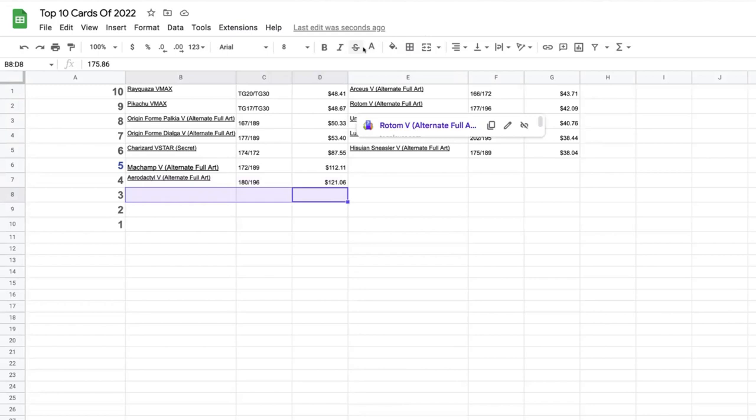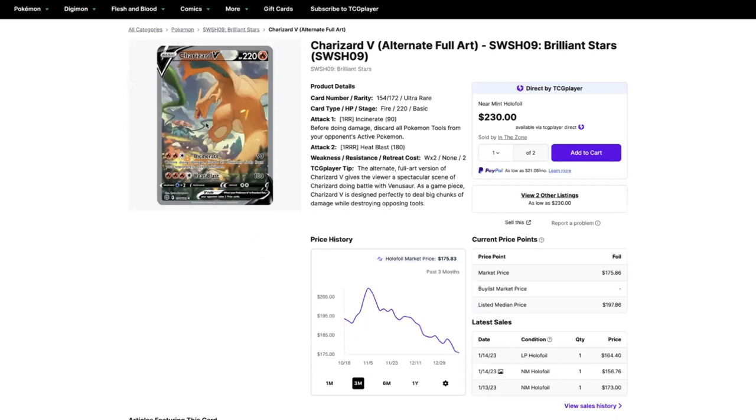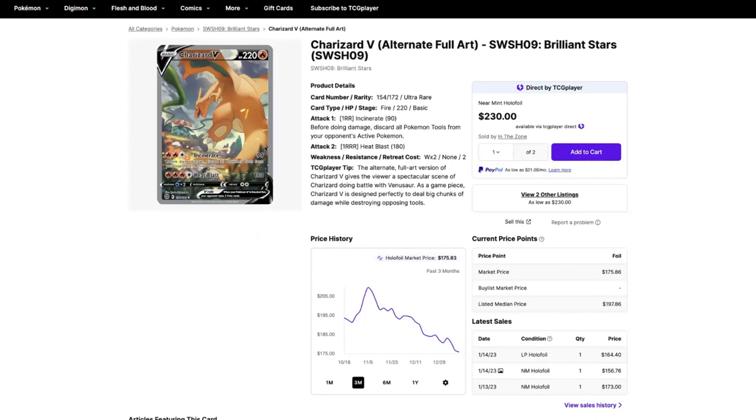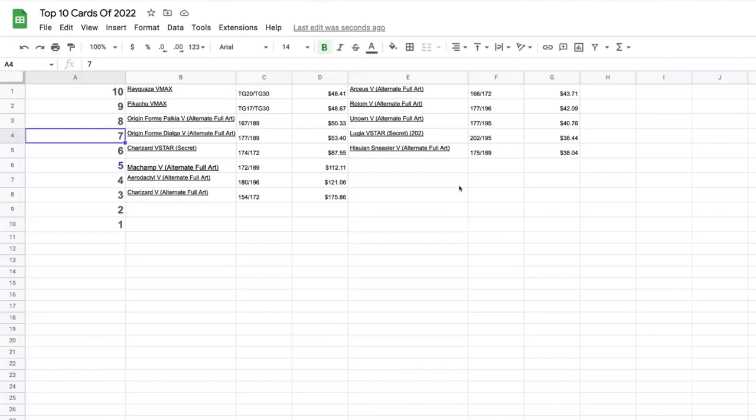Number three is the Charizard V alt art from Brilliant Stars. Charizard is fighting Venusaur in the background — this card looks absolutely sick. The three-month graph shows it going down pretty drastically. It hit a high in November of $209.53 and is currently at a three-month low of $175.86. Brilliant Stars single cards are currently on the decline, so it'll be interesting to see where this goes.